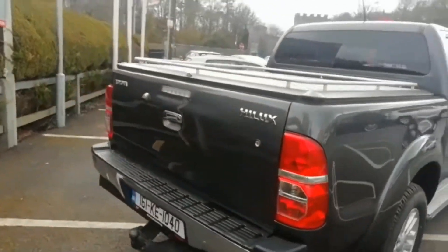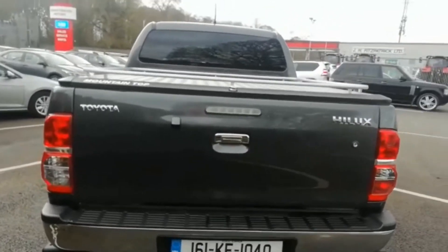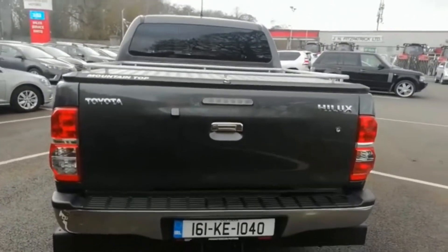This vehicle is currently available for sale, so give us a call today at Honest Revan Motors on 045 256 066. Various financing packages are available.